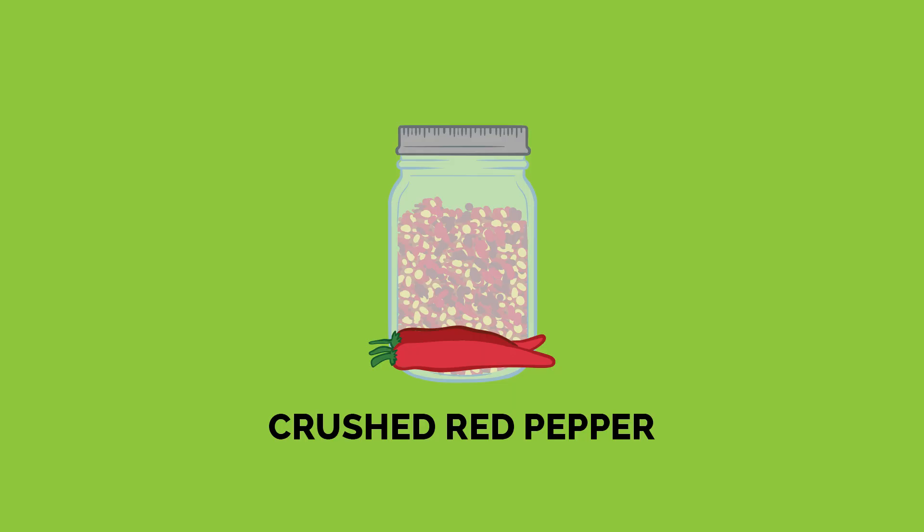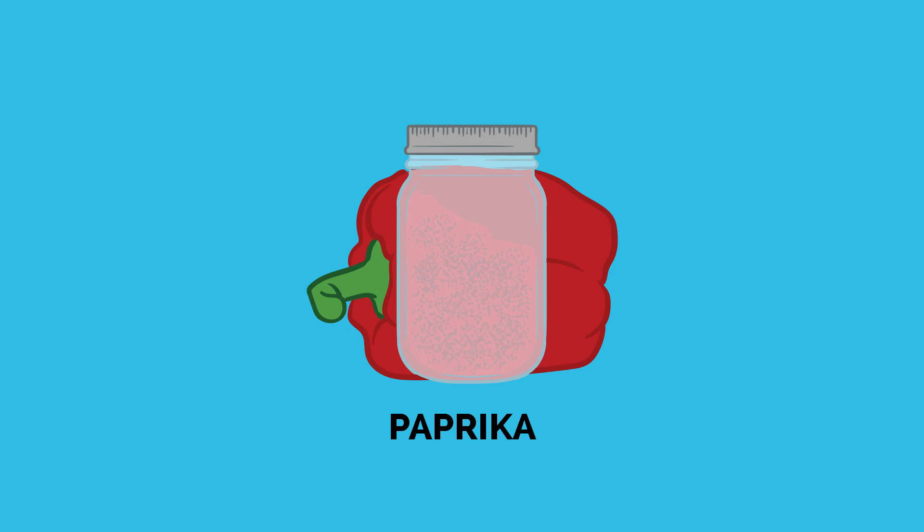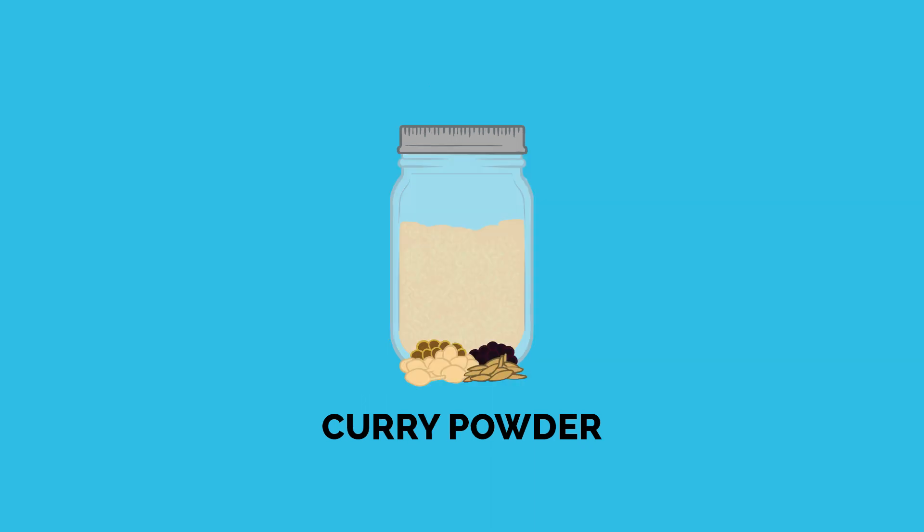Now on to the spicy things. First up, crushed red pepper — this will keep for about three years when stored properly. The following spices will actually stay fresh for up to four years. Just like before, the flavor does degrade over time, so none of these will ever really spoil, but you can test them by rubbing them between your fingers to see if you can get some of those oils and flavors, then give it a smell — if it's still pretty strong, it's still good to use. Those spices are chili powder, cayenne pepper, paprika, cumin, garlic powder, onion powder, curry powder, and turmeric.